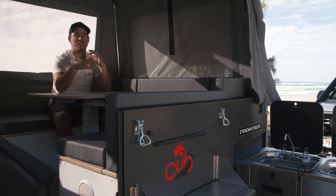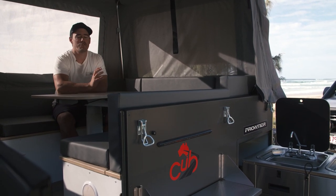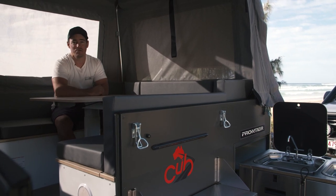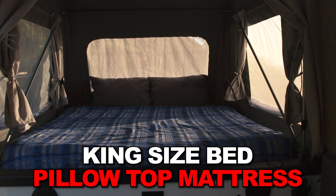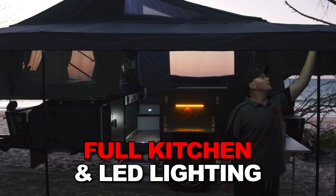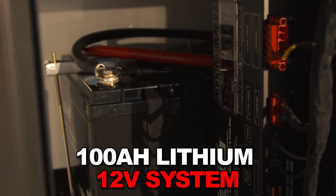Your camper trailer really is your home away from home, so even if you choose to tackle some of the most remote and rugged terrains in Australia, it's going to be comfortable. The Frontier goes past comfort levels and brings luxury into the bush, with a king-size bed, leather lounge to escape the weather, full kitchen, and LED lighting throughout.